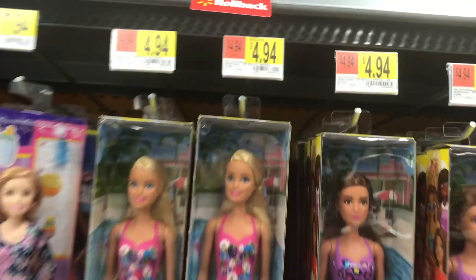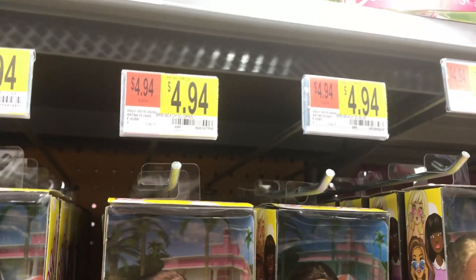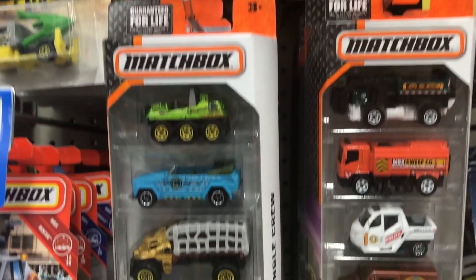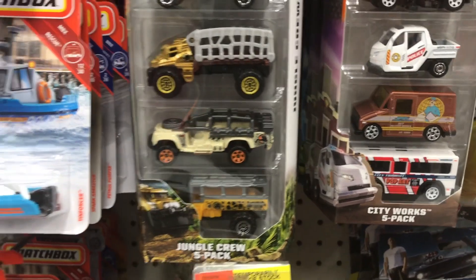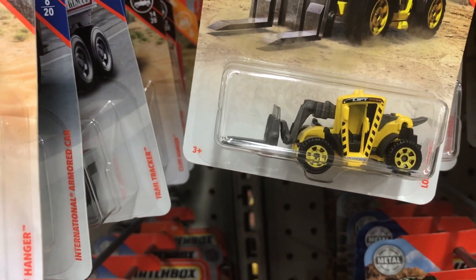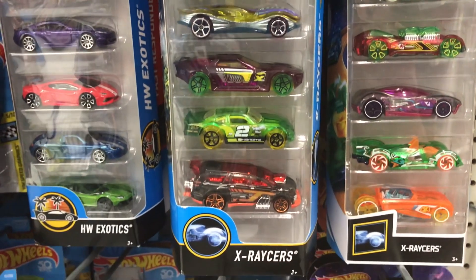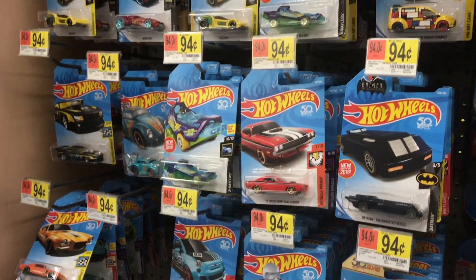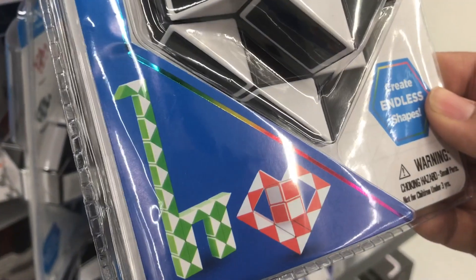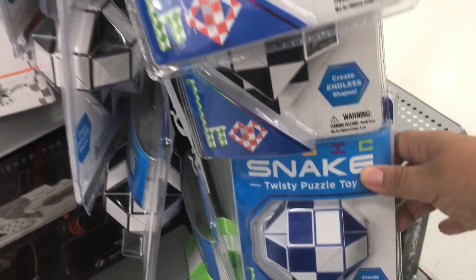In the doll aisle I found some Barbies just under five dollars at $4.94, though they only had bathing suits on — something to consider. Dolls are great for imaginative play and I highly recommend having at least one. In the car section, Matchbox gift sets at five dollars give you a variety of trucks — great for sensory bins. Single Matchbox cars are just 94 cents, cheaper than Dollar Tree. Hot Wheels come in a large pack for just under five dollars and singles for under a dollar — definitely buy race cars at Walmart over Dollar Tree.